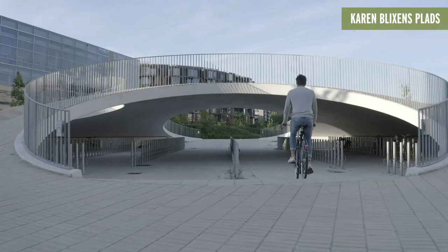Bicycle paths and bridges give Copenhagen an exciting energy. But what happens when 2,000 students have to park their bicycles all at once? Typically, bicycle chaos.